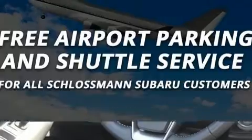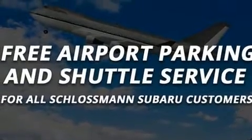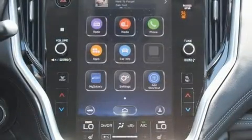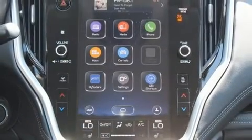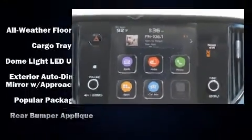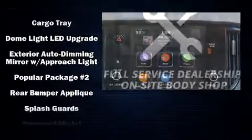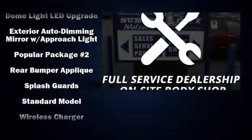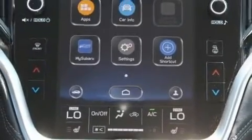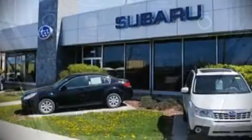Subaru ensures the safety and security of its passengers with equipment such as dual front impact airbags, front and side impact airbags, traction control, brake assist, a security system, an emergency communication system, and four-wheel disc brakes with ABS. This car was designed with safety in mind, allowing you to drive with even greater assurance.